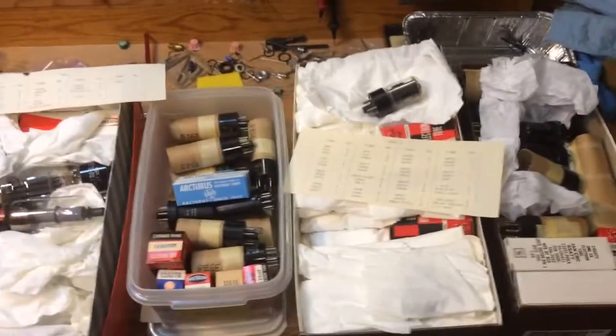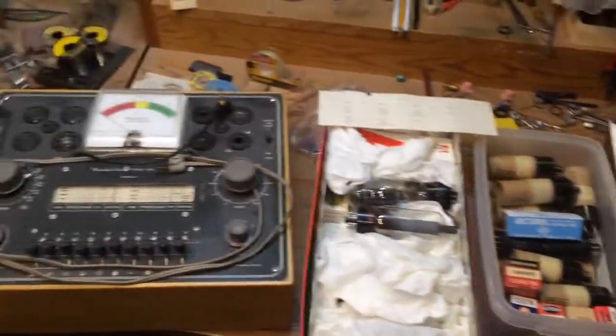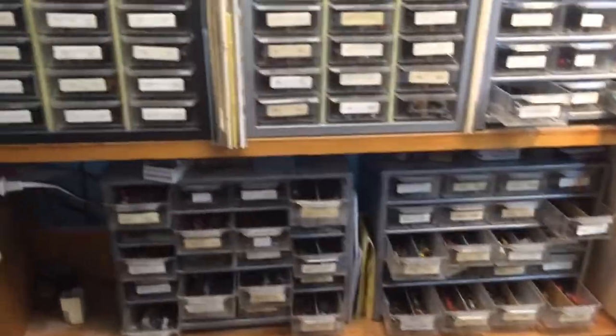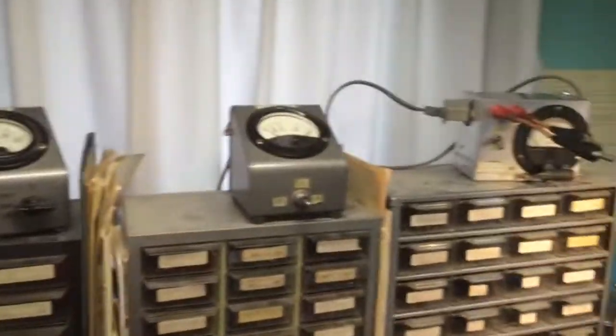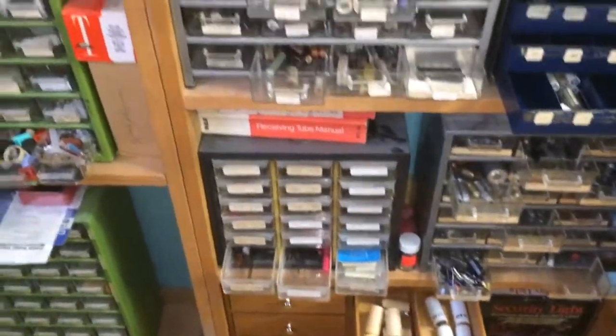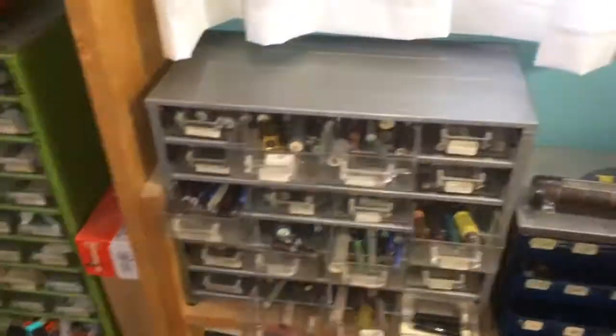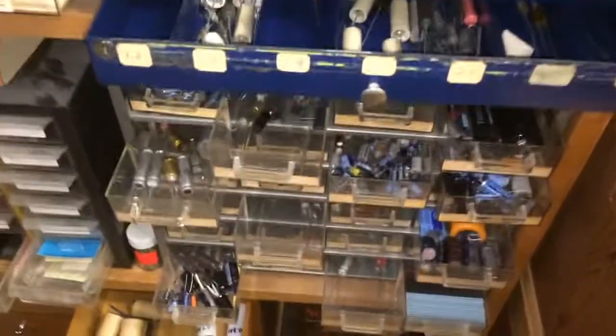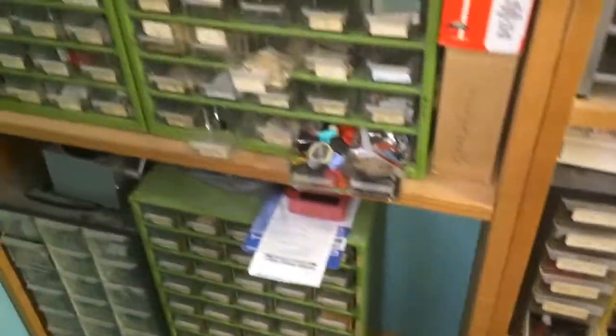I've got all kinds of tubes. I even have a tube tester. I've got countless resistors, transistors, gauges, all kinds of just random stuff. Some of it very old, so for anyone who wants to do restoration, there's probably a lot of good stuff in here. I'm just going to kind of pan through it so you can get a good idea of what we've got here.